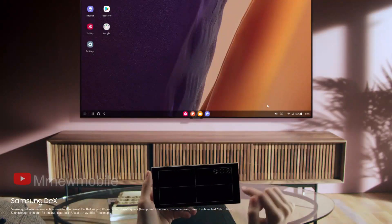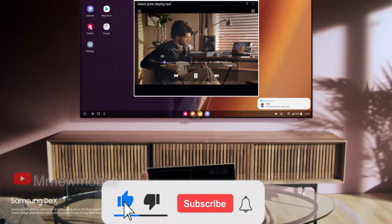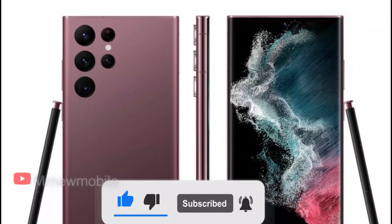With all the Samsung Galaxy S22 series leaks in the last couple of months, there's not much we don't already know ahead of the trio's debut next month, but there's no harm in seeing another batch of images and reconfirming some of the specs.